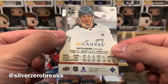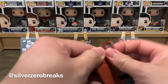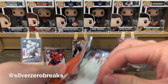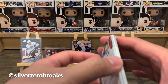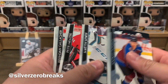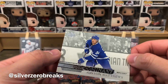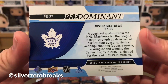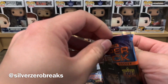Pack two: Koskinen, Silfverberg, Duchene, Ekblad, Iafalo, Letty Verse, Lakins, and a UD Canvas of Dustin Brown. Pack three: Donskoy, Kemper, Jones, Mrazek, Gallagher, Lindholm, Jackal, and a Predominant of Austin Matthews.